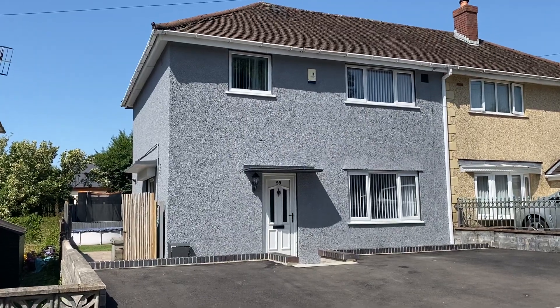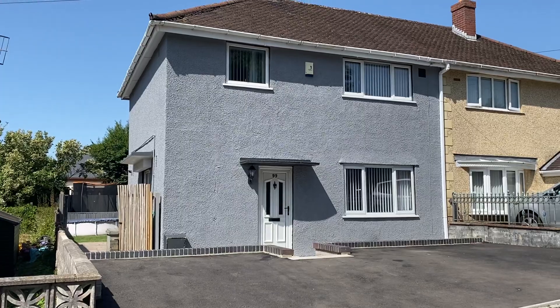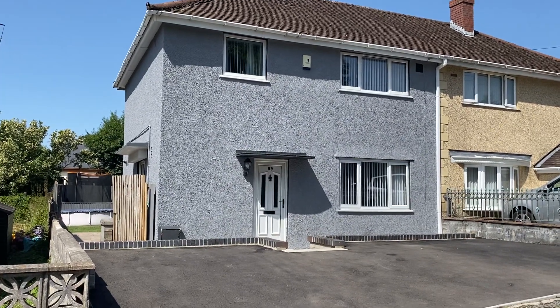Hi there, this is a virtual viewing for a new instruction that we have in the popular and convenient location of Klaes. We have this three-bedroom semi-detached property.